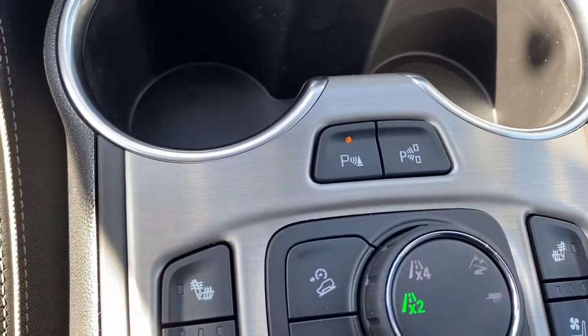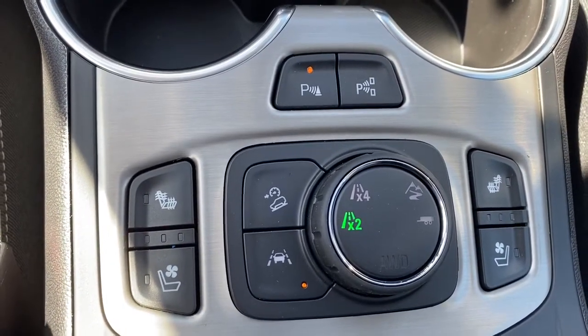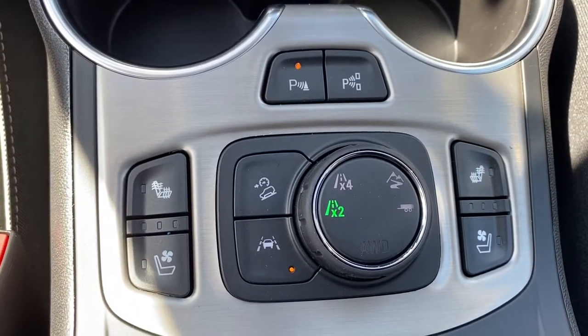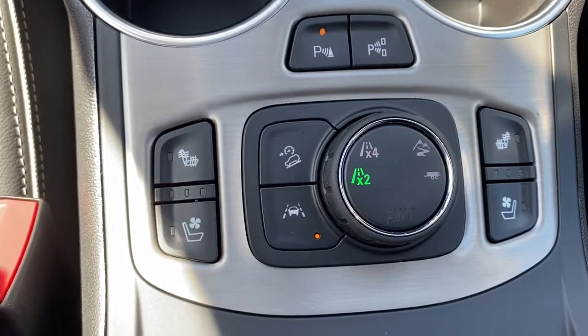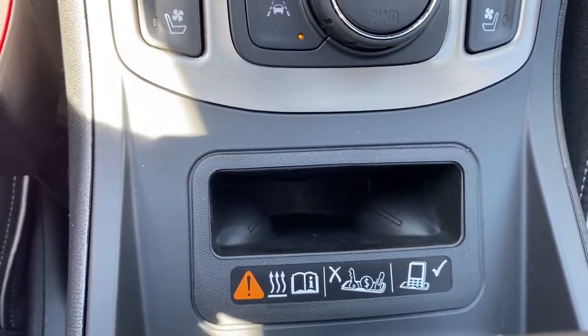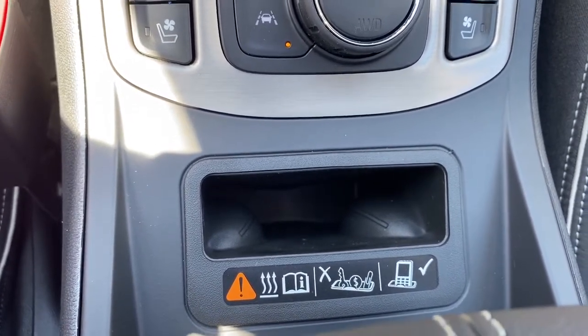Here we have park assist, self-park, heated and cooled front leather seats, hill descent control, lane departure alert, two-wheel drive, four-wheel drive, off-road mode, and trailer mode. And lastly, we have the wireless charging pocket — place your phone in the pocket and it will charge your phone for you.